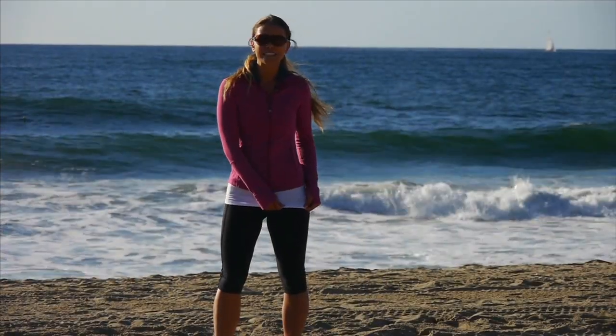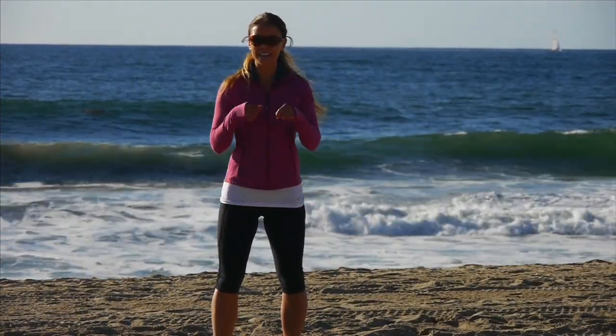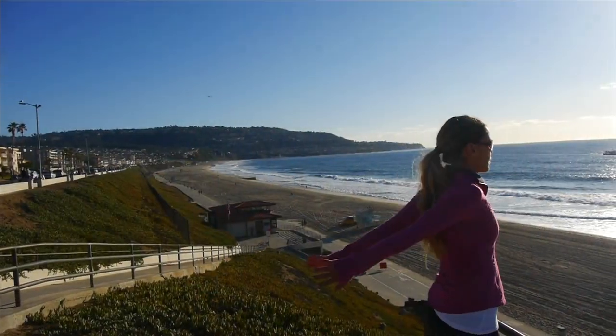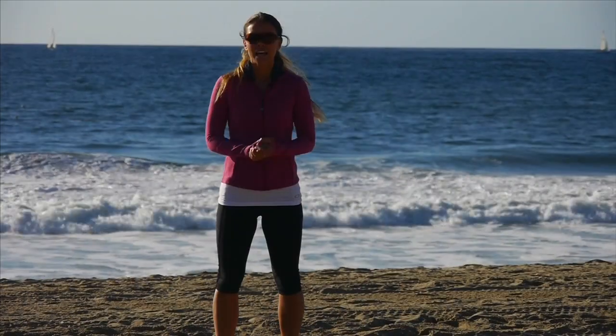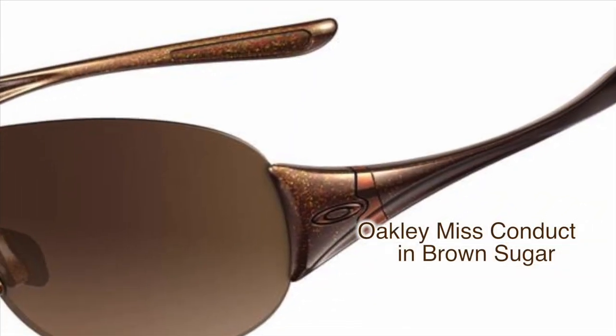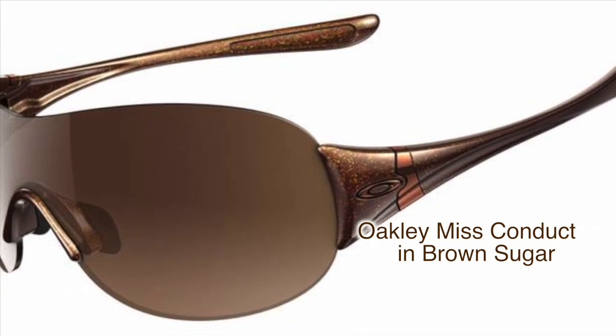I'm also wearing my Oakley tank top — it's cotton and racerback. And then since it's a little chilly, I'm wearing a Lululemon track jacket with nice thumb sleeves. And most importantly, above all, are my Oakley sunglasses in Misconduct — I'm wearing them in bronze and they're super lightweight.